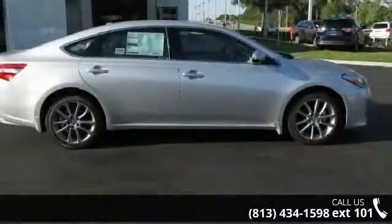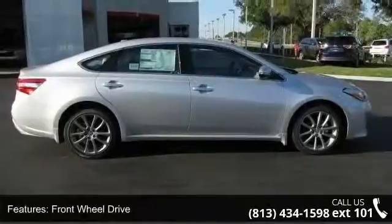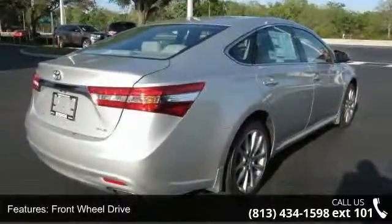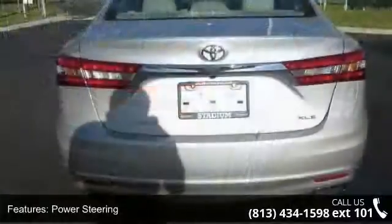Some of the top features included with this vehicle are heated front seats, engine immobilizer, brake assist, sun/moonroof, bucket seats, front wheel drive, and heated mirrors.